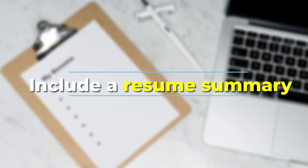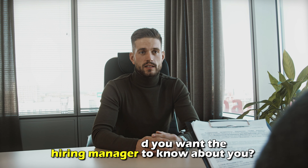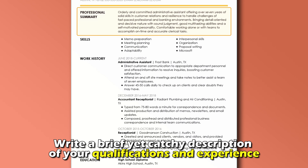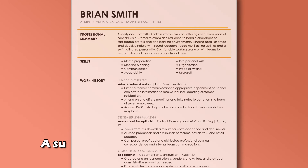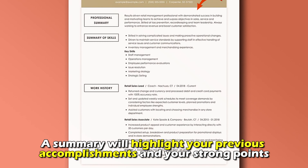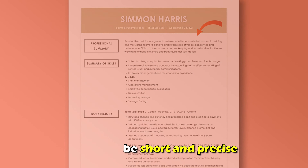Include a resume summary. What would you want the hiring manager to know about you? Write a brief yet catchy description of your qualifications and experience. A summary will highlight your previous accomplishments and your strong points. It should be short and precise.